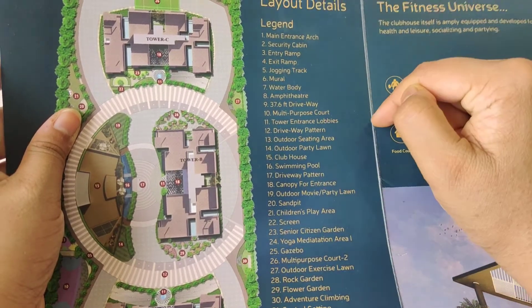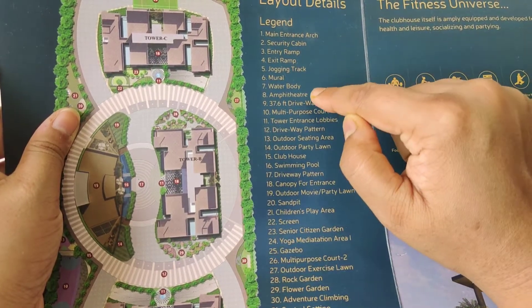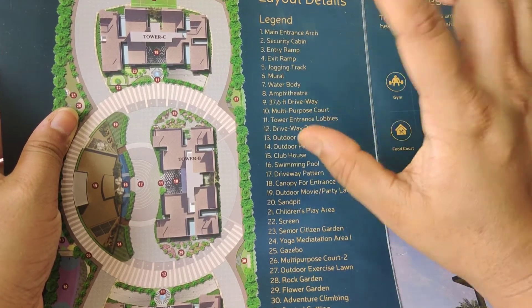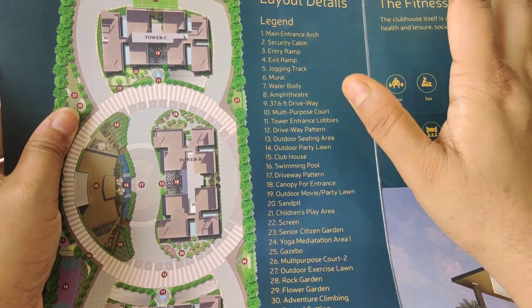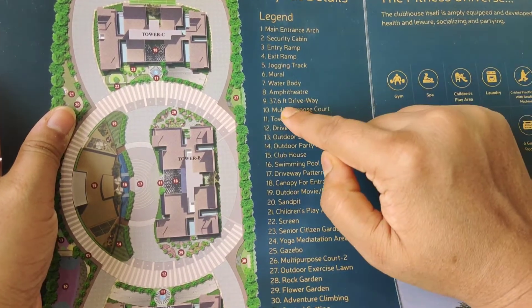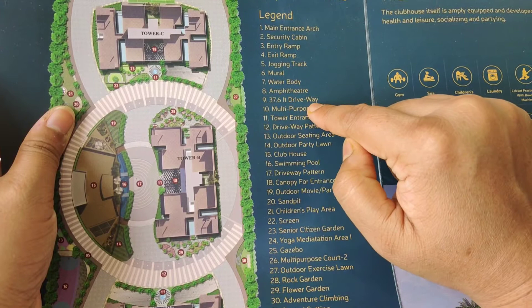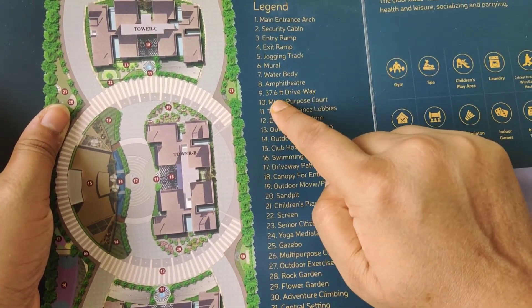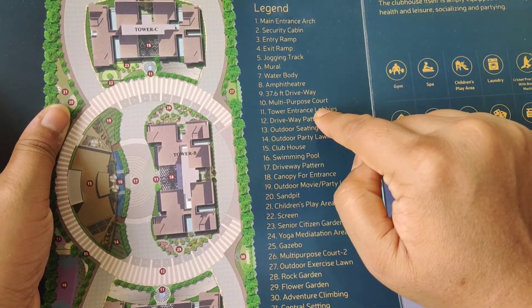There is a water body and an amphitheater. The amphitheater is an open theater type, which is a feature seen in recent projects. The driveway is 37.6 feet wide. There is also a multi-purpose court.